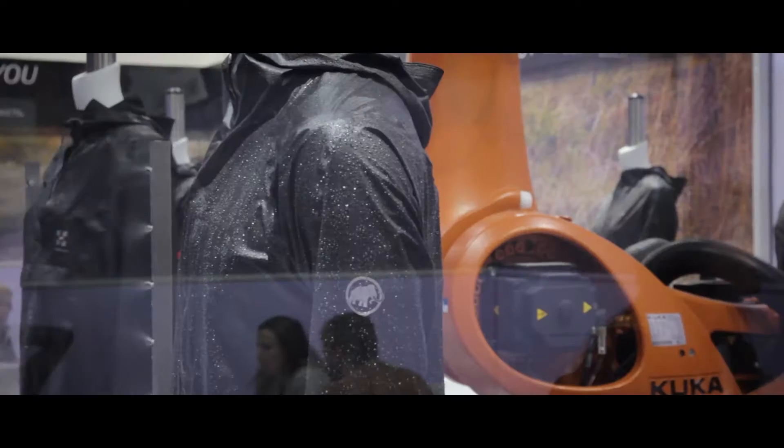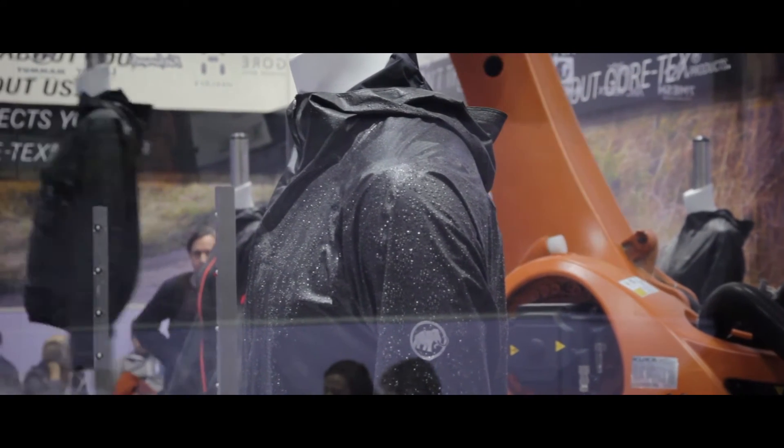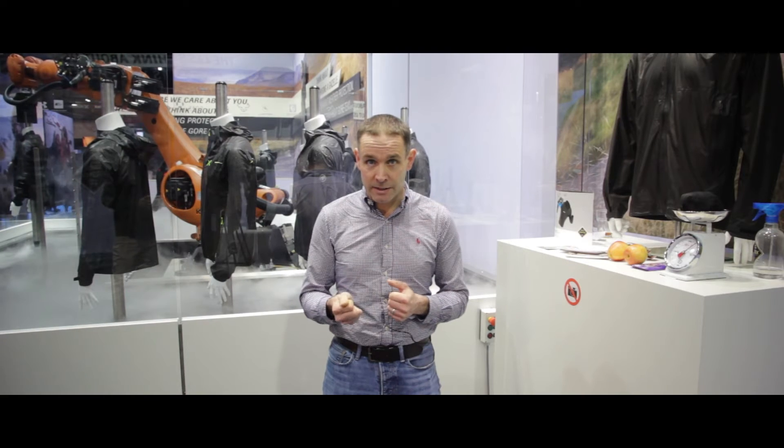Some new brands are coming on board with this one. This year we'll see jackets from Mammut, from Dynafit, and from Loeffler, who are joining the existing customer portfolio. We brought this to market with Arc'teryx, Castelli, and others.